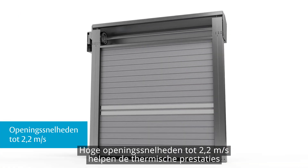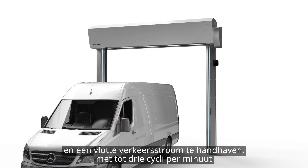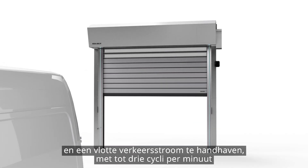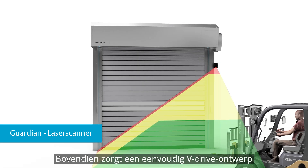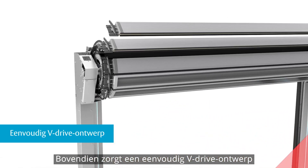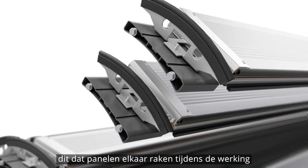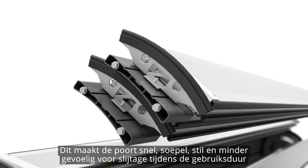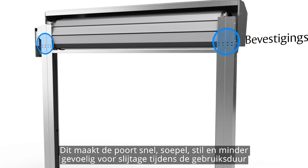Rapid roll opening speeds of up to 2.2 meters per second help maintain thermal performance and smooth traffic flow, with up to 3 cycles per minute — the highest in its class. A simple V-drive design with fewer components ensures easy maintenance and prevents panels touching one another during operation, making the door fast, smooth, quiet and less sensitive to lifetime wear and tear.